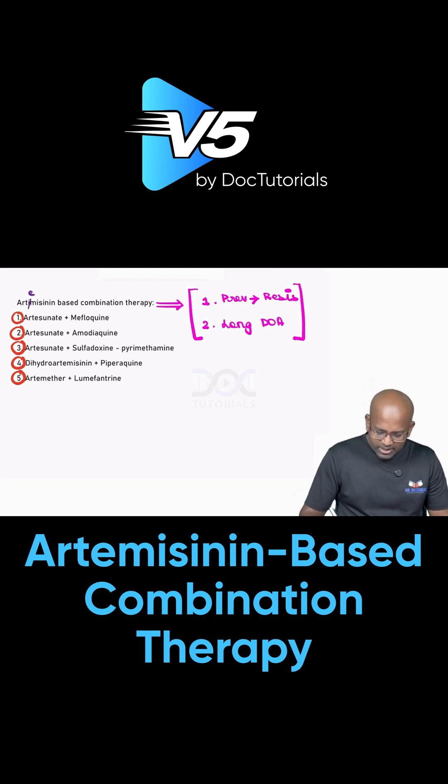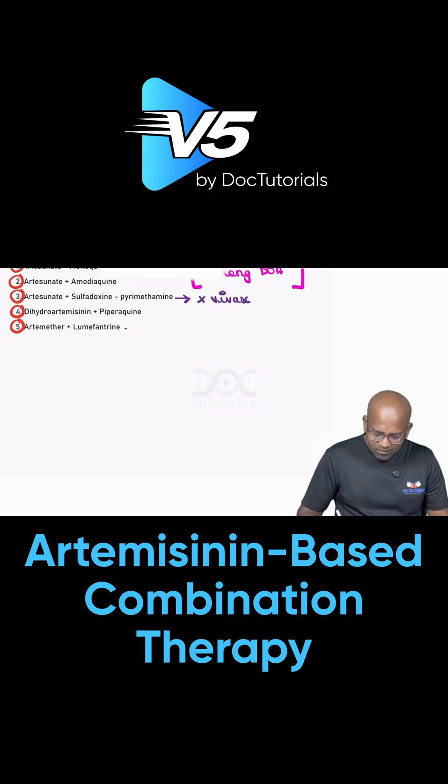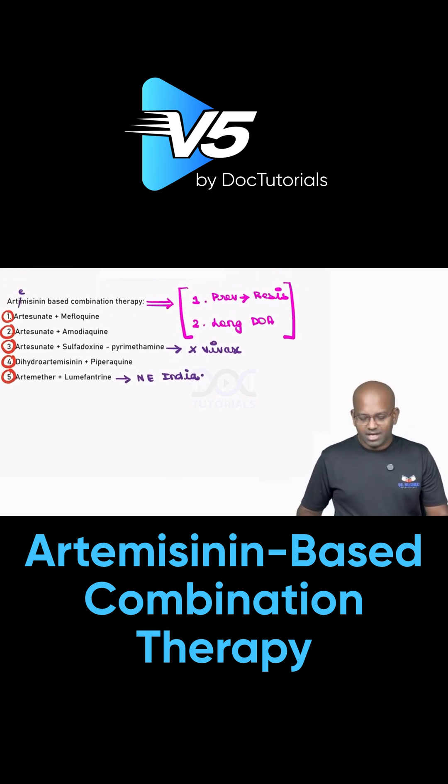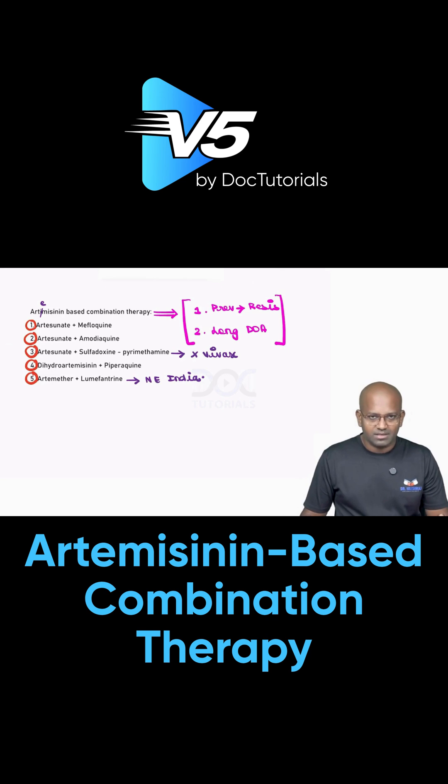Out of all these combinations, we have sulfadoxine-pyrimethamine which is not effective against Plasmodium vivax. And the last one, artemether with lumefantrine, which is effective in the northeastern parts of India, though it can also be administered in other parts of India too.